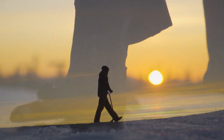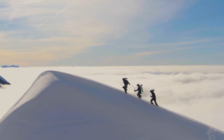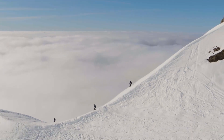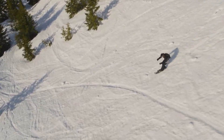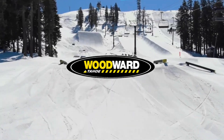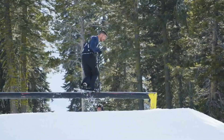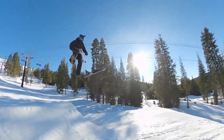Eretic Snow Scoot: scootering meets snowboarding. The Eretic Snow Scoot is a revolutionary winter sports innovation that fuses the agility of freestyle scootering with the thrill of snowboarding. Designed by scootering legend Kevin D, it resembles a traditional trick scooter but is fully engineered for snowy terrains. Weighing only 4.9 kilograms, it's lightweight enough for beginners yet durable for advanced tricks.